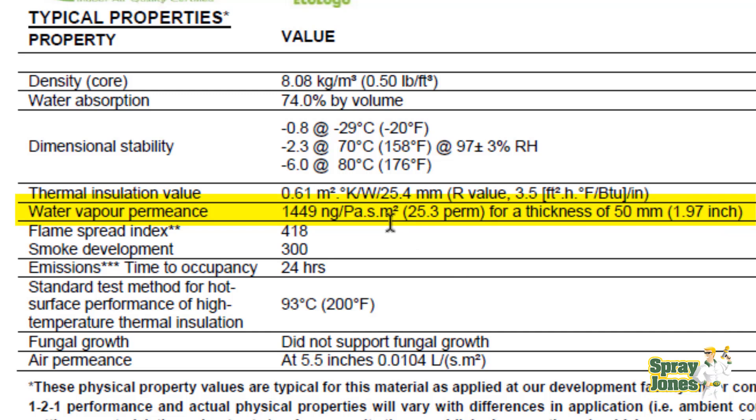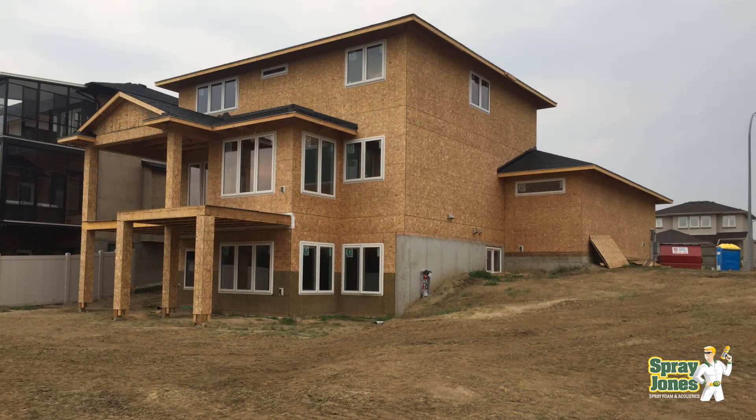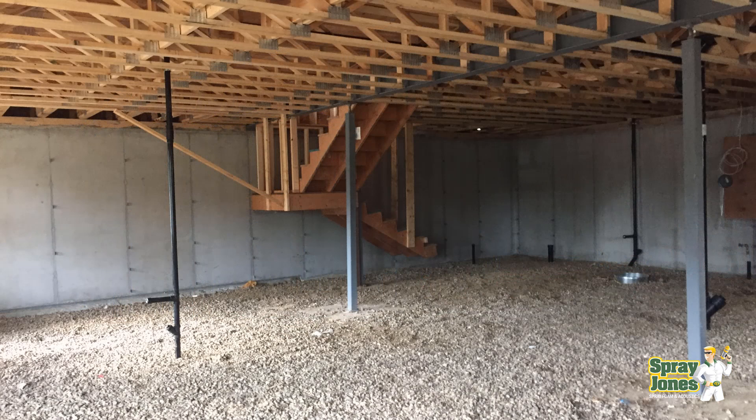So open cell foam has no ability at all to act as a vapor barrier and will absorb water. It should not be used in subgrade situations. If you're considering using it in a basement or on the outside of a building and it rains before you close it up, the foam will get wet and you'll have to let it dry out. Do not use open cell foam in any situation where it can get easily rained on, get damp, or be in contact with moisture through walls or high-moisture soil.